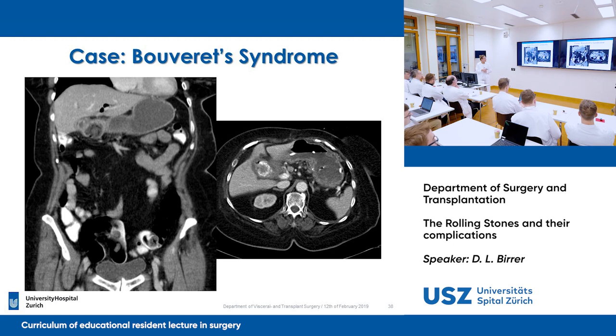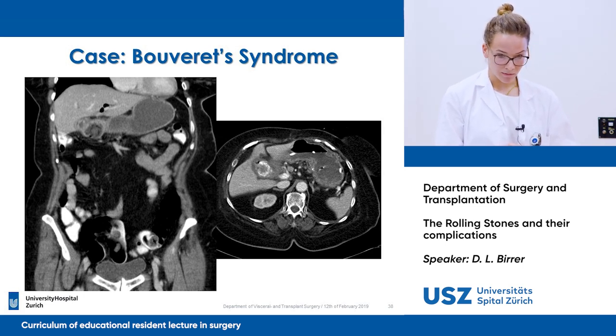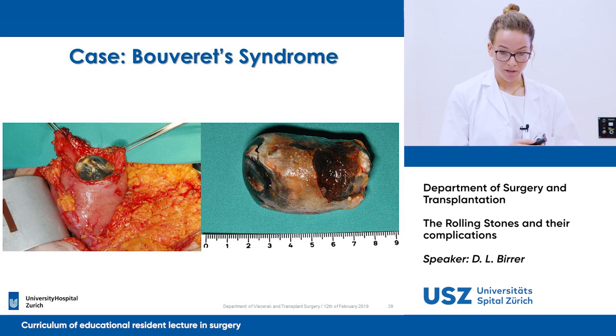So it's a gastric outlet obstruction. In Bouveret syndrome, the gallstone is obstructing the proximal duodenum so that the stomach cannot empty itself anymore, and consecutively you have this gastric outlet obstruction. In this case, the stone was taken out and the patient recovered.